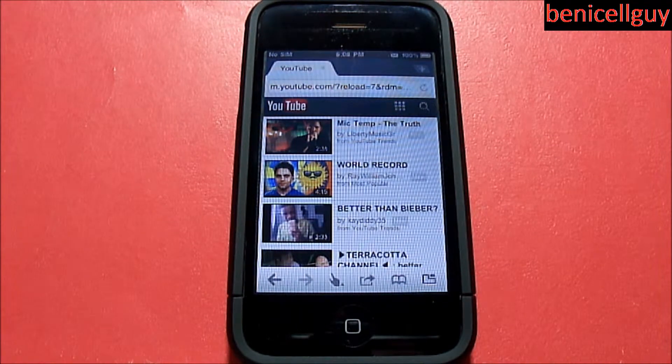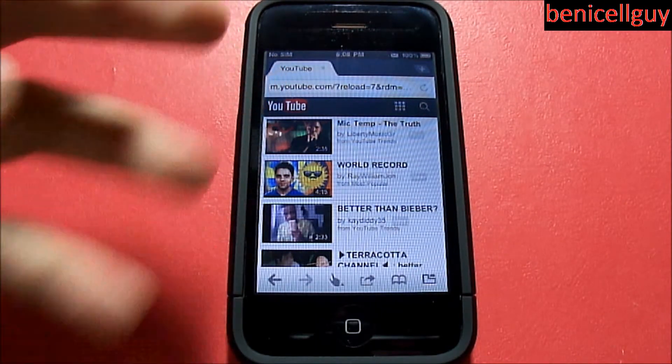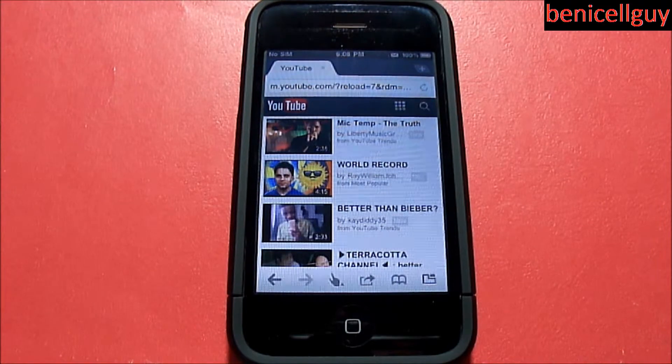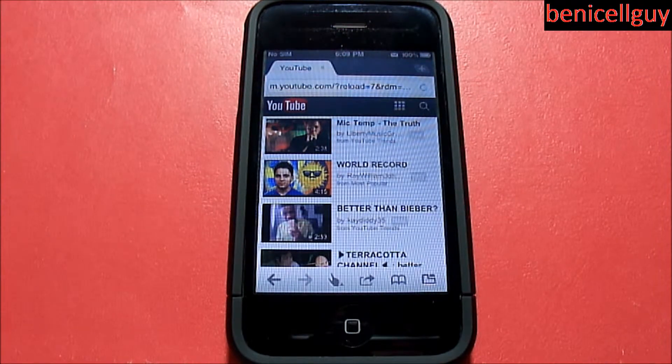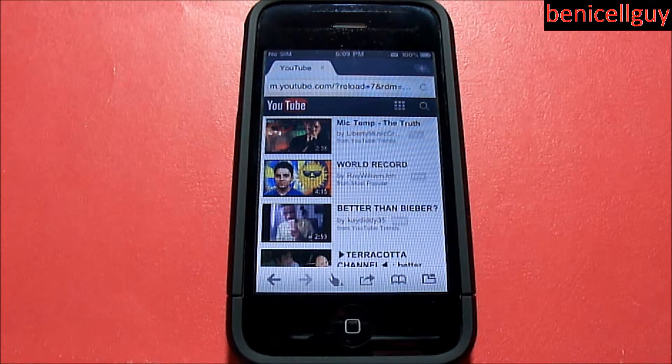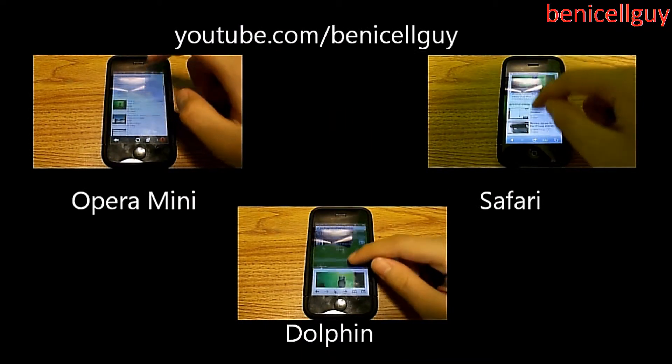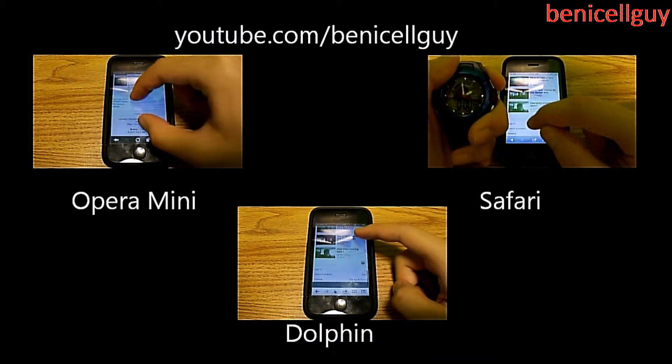Just showing you loading a web page on Dolphin isn't enough to prove my point, so I actually tested out a couple of websites. I measured speeds versus mobile Safari, Opera Mini, and Dolphin using a stopwatch. I tested my YouTube channel desktop version and also apple.com, since Apple.com has some Flash-based content that does work in Opera Mini.